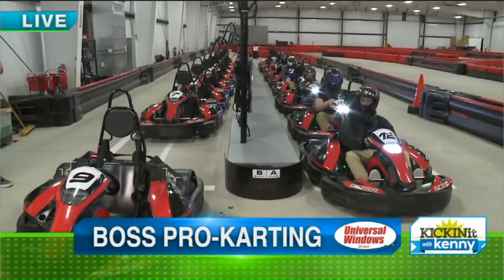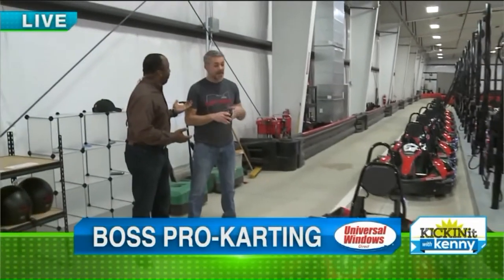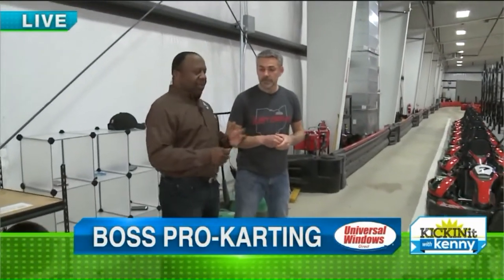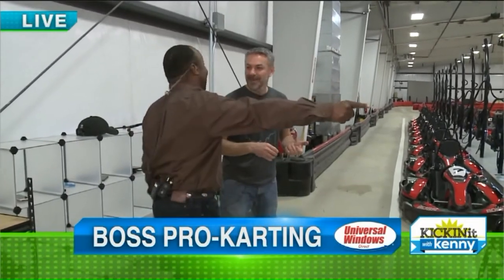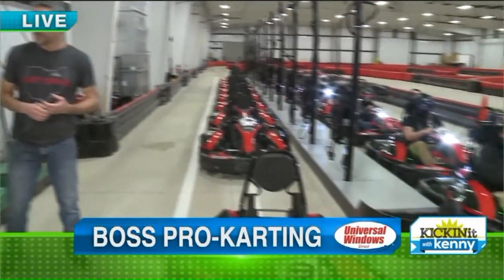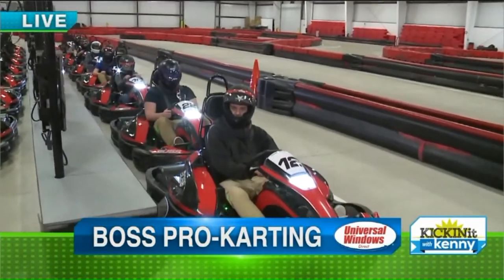Good morning everyone. We're at Boss Pro Karting right here in Cleveland on Brook Park Road, not too far from the airport — just right next door. Why don't you give the people the address? We're at 18301 Brook Park Road. Google Boss Pro Karting and they'll take you right here.